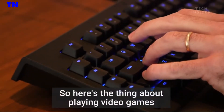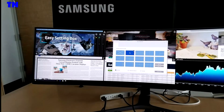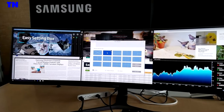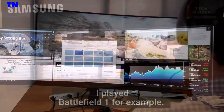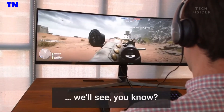Here's the thing about playing video games on such a wide aspect ratio: not all games have the ability to fill up all that screen. Game developers have to build that into the game, and only a few have so far. I've played Battlefield 1, for example. I feel like it's probably a quick fix — we'll see.